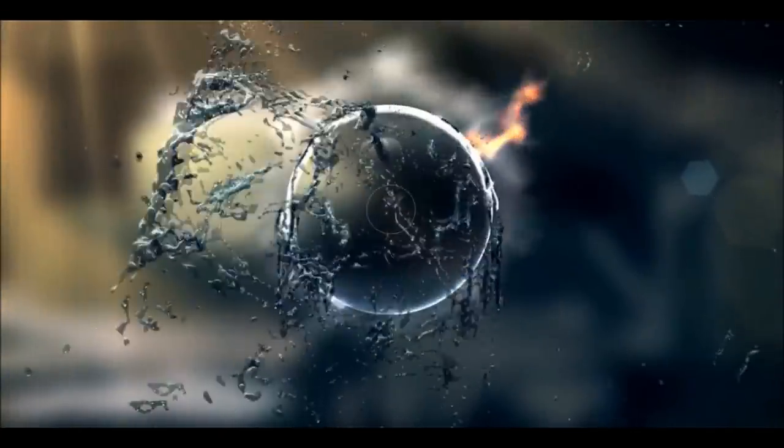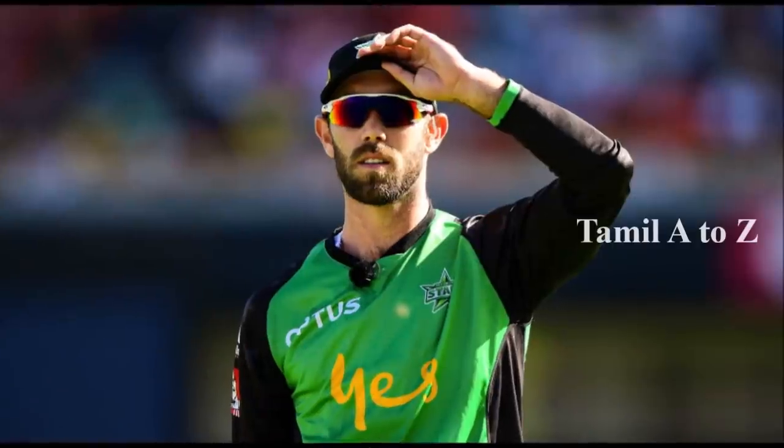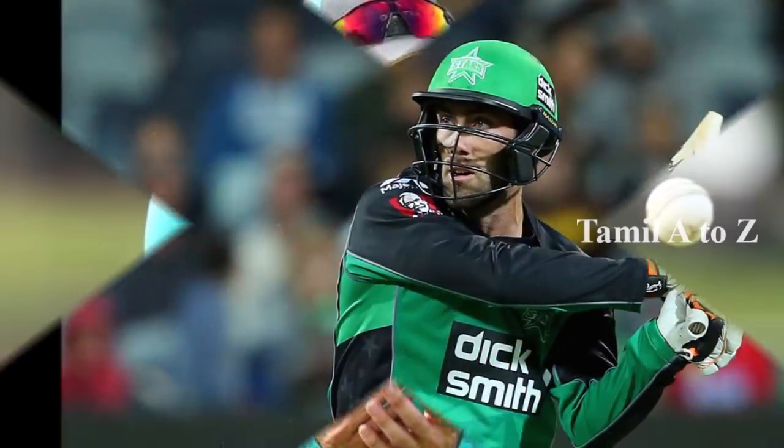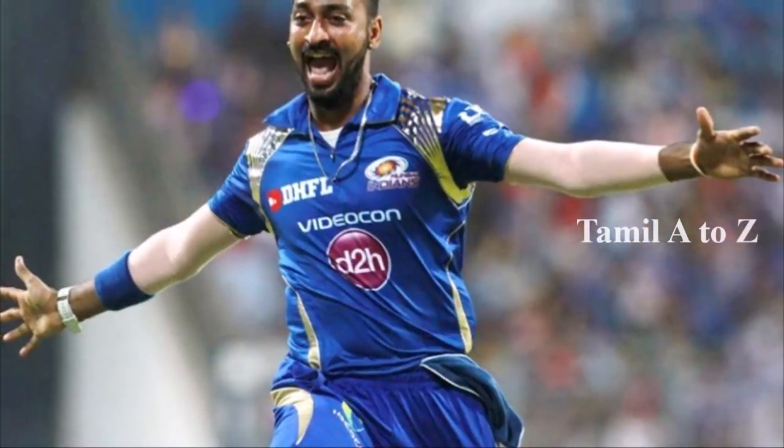The 4th one is a 5.5. The 14th one is a Hardik Pandya. The one is an Australian Maxwell.